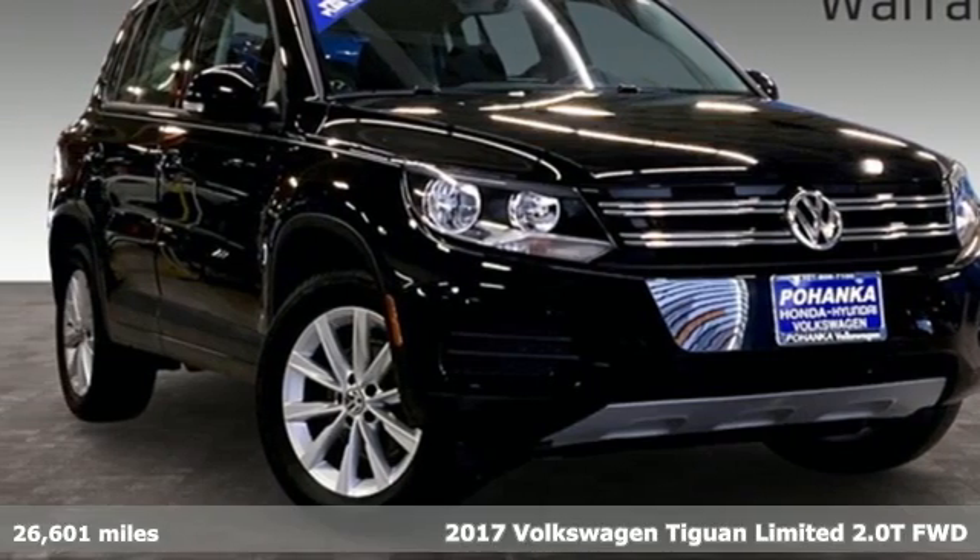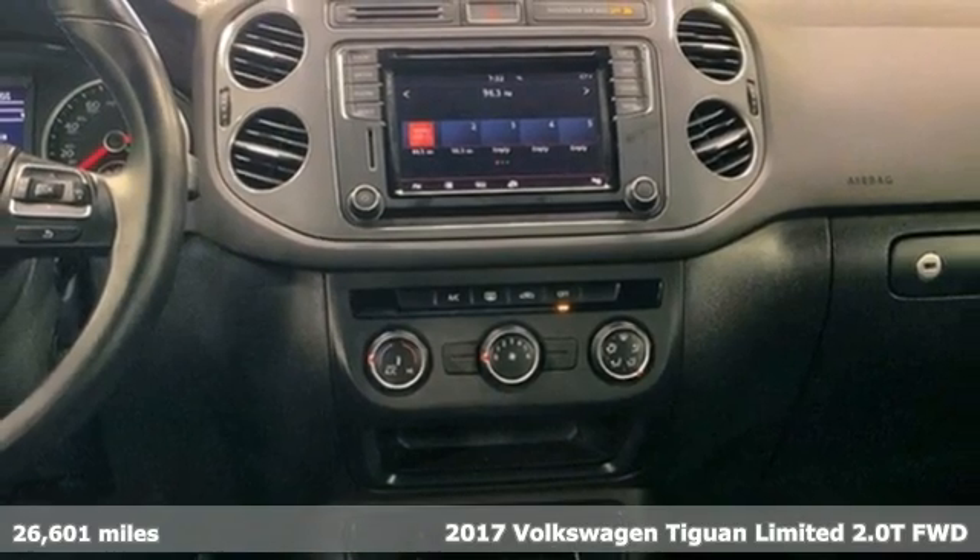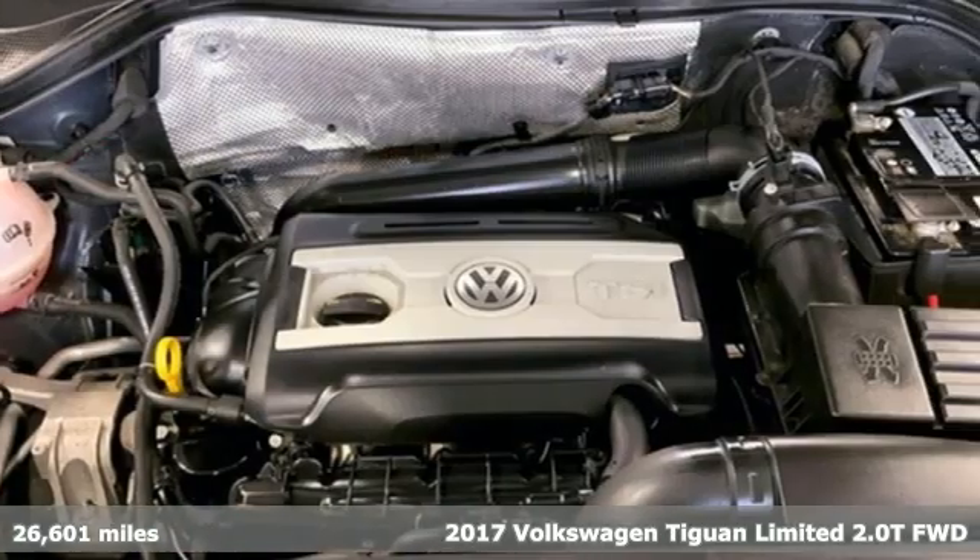Here's a 2017 Volkswagen Tiguan Limited. Poise, strength and legitimate functionality for your ambitious lifestyle. It boasts an impressive list of features like these.